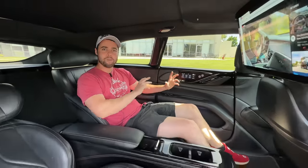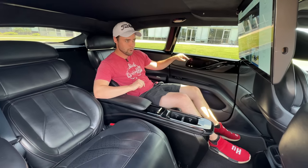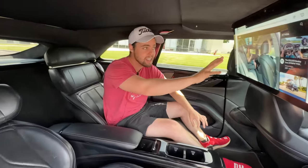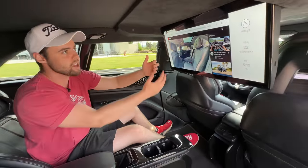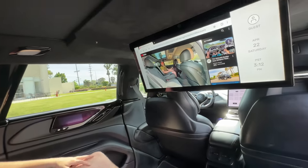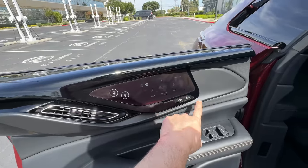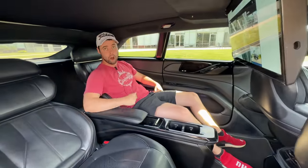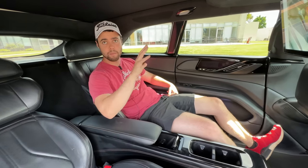Faraday Future developed this car before the new BMW 7 Series — which notably has a little door screen and a massive theater screen. The FF91 has a 27-inch ultra HD widescreen display in the back for watching movies or your favorite content. Another really cool thing is it's got three different 5G modems, so when you're on the go, you can actually do a real Zoom meeting on the screen from the back of the car and get legitimate work done.